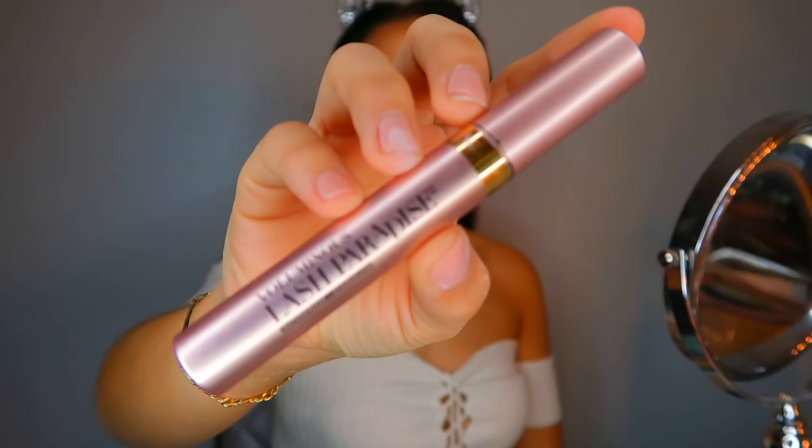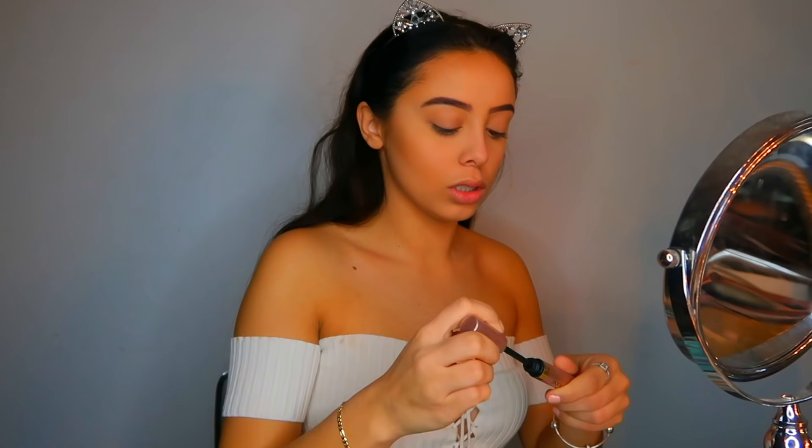After blush, I like to go ahead and set my face. I'm using the Urban Decay All Nighter Spray. Then I'm going to go right in with my L'Oreal Lash Paradise Mascara — this is perfect everyday mascara. I freaking love this mascara.